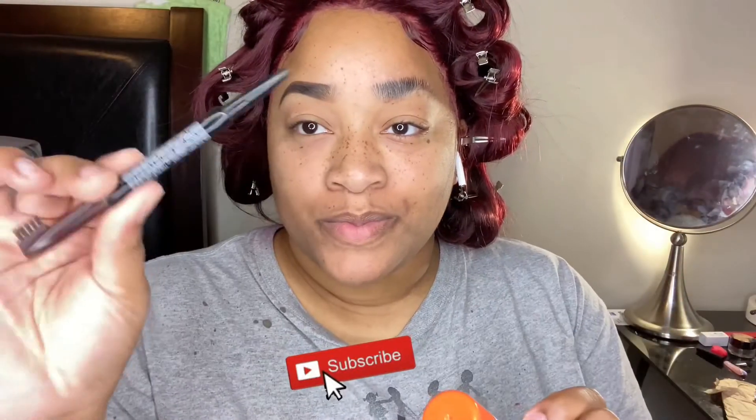Hey guys, welcome back to my channel. If you're new here, welcome. If you're an OG, welcome back. My camera cut off so please forgive me in advance that the whole video was not recorded, but I did want to upload you guys what I did get. Here I'm just prepping my eyes as I normally would do for any type of eyeshadow application.